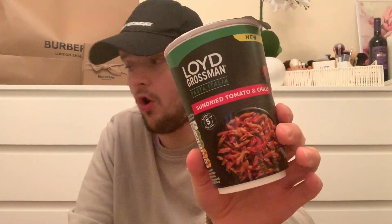Down the food aisle - this is a new one - the Lloyd Grossman sun-dried tomato and chilli pasta pot. These are so convenient when you take them to work for lunch. It takes five minutes, all you have to do is add some hot water, and his sauces are really really good. I just hope it isn't too spicy being chilli.